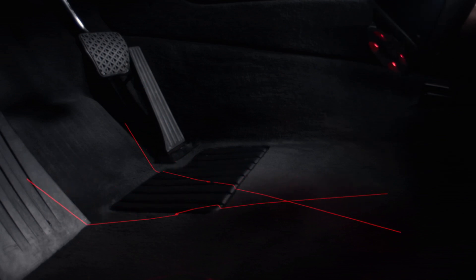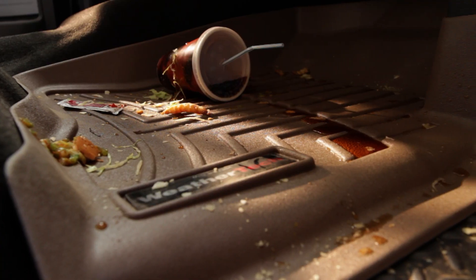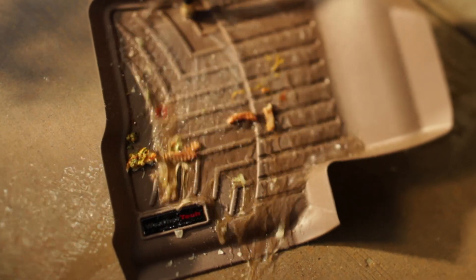They're laser measured to custom fit your specific make and model — front, back, even up the sides. Dirt and spills stay in the liner until you wash them away.